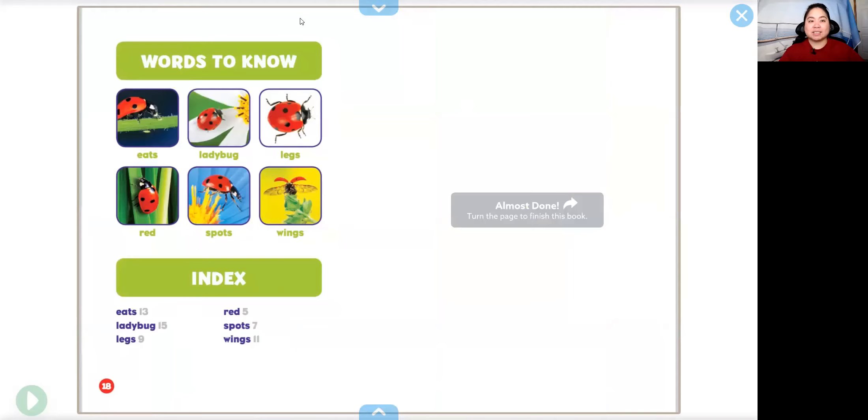The end. I hope you enjoyed that book. Until next time, bye.